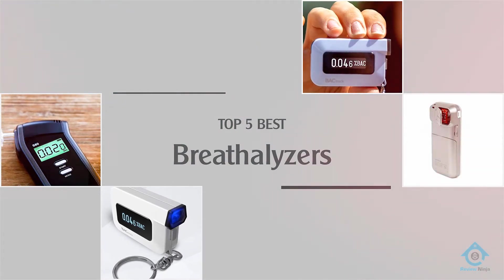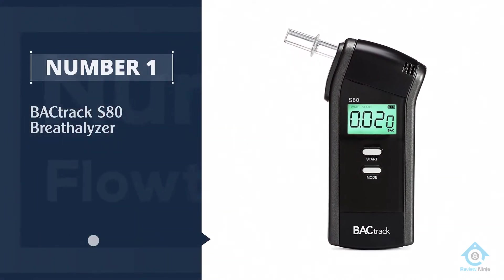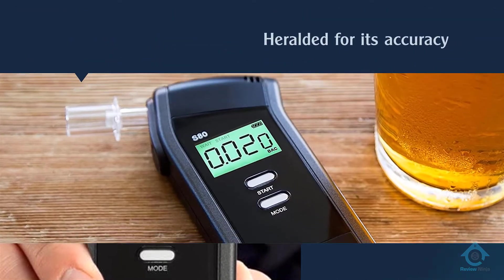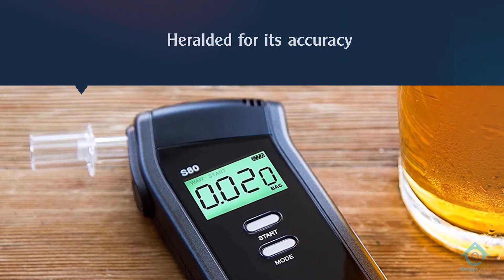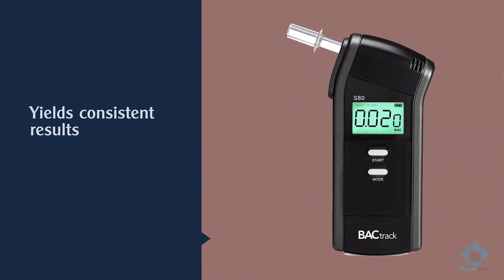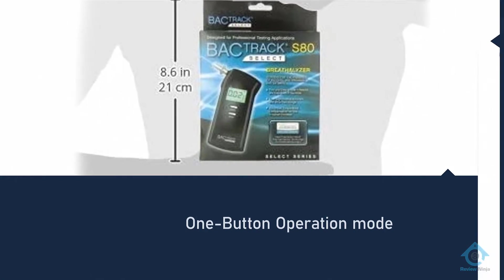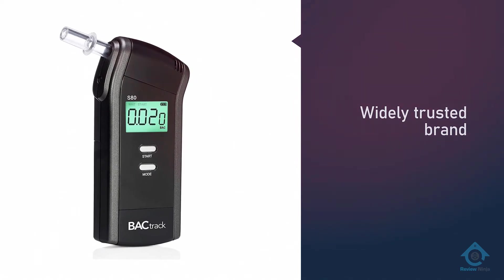Number one, most popular: BACtrack S80 Breathalyzer. The BACtrack S80 breathalyzer is the go-to portable breathalyzer for alcohol enthusiasts around the world. It's renowned for its accuracy and reliability, and the product has countless happy customers that can attest to its overall quality. It doesn't have any eye-popping features that differentiate it from other products on the market — it simply works better than the rest in its price range and below. Every S80 is rigorously tested for quality assurance before shipping.